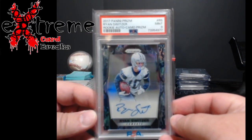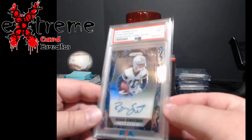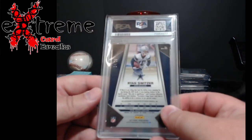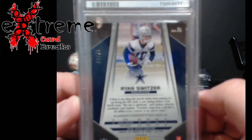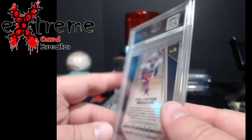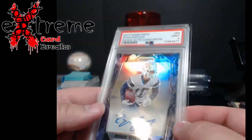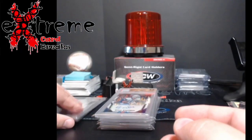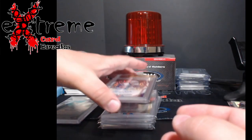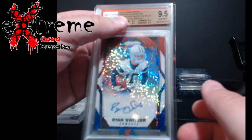Starting off first: Panini Prism, this is the camo Ryan Switzer PSA 9 — these are numbered out of 25. You guys might remember seeing these; they were all part of a collection I picked up. This one was raw originally, so I got it graded so I can keep it in the display.